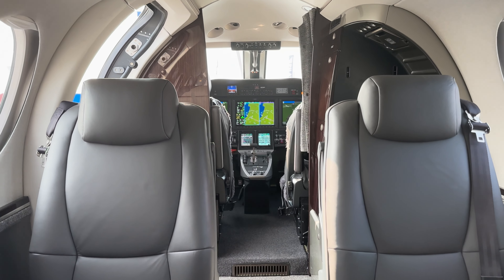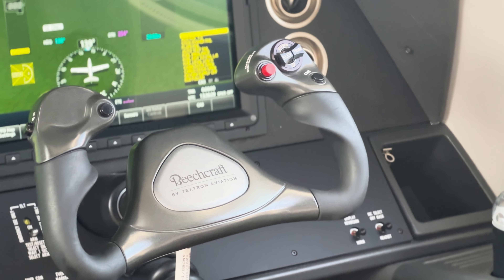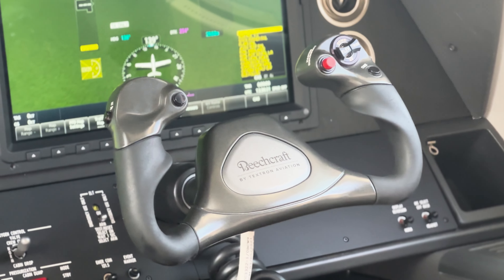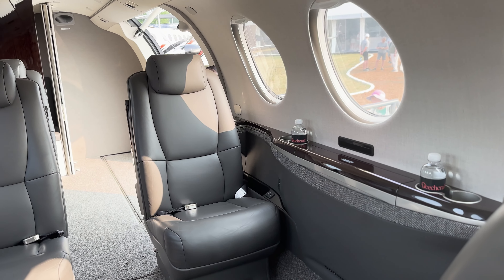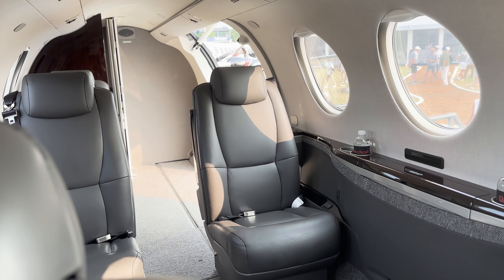Then we have two other pre-production aircraft. P1 does a lot of the systems integration testing, and then P2 behind me — this is the second pre-production aircraft — has a full-up interior and we'll be certifying much of the interior and also some of the options that are available.